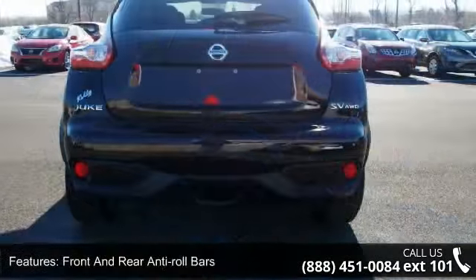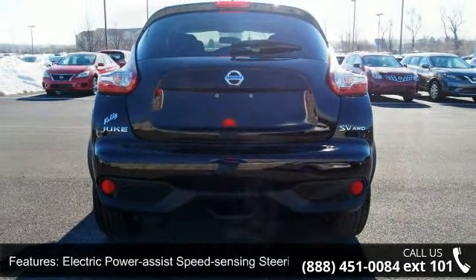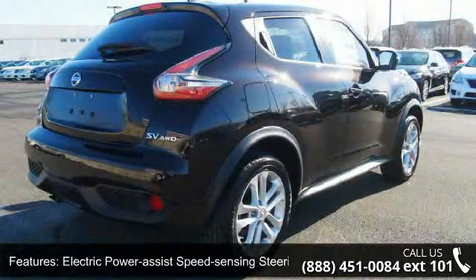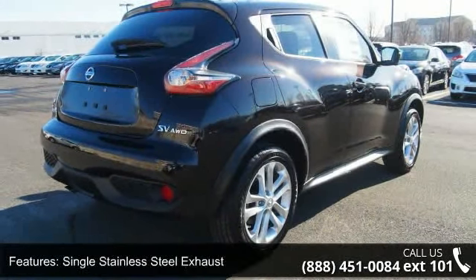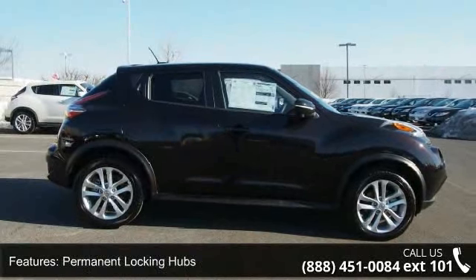Additional features include 950 maximum payload, front and rear anti-roll bars, electric power assist speed sensing steering, single stainless steel exhaust, permanent locking hubs, brake actuated limited slip differential, and steel spare wheel.